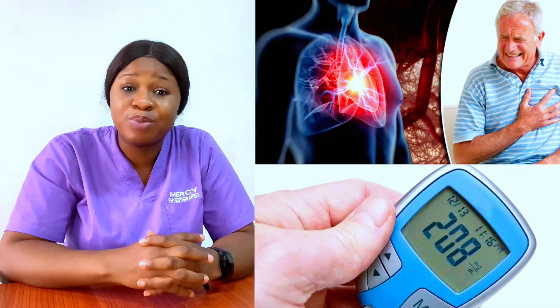Number two is fasting blood sugar — that is to check your blood sugar level and know if you have diabetes or not. Diabetes is a health condition that is very dangerous, but a lot of people may not know this. And once diabetes gets to a certain level, that is when it starts developing complications on your body.